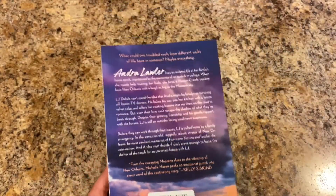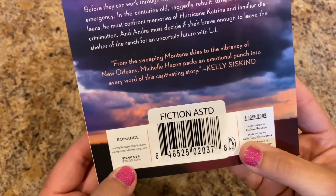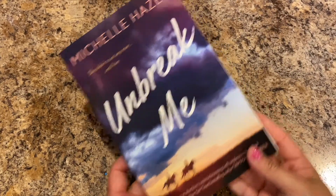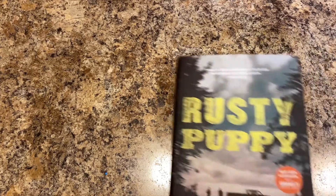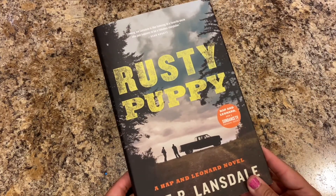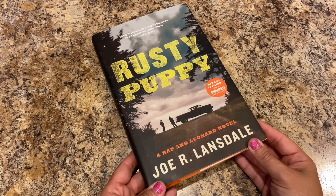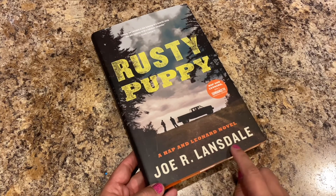Unbreak Me is a romance book — it retailed in the US for $15, Canada $20. Then I bought The Rusty Puppy — this is a hardback with dust jacket — it's a Hap and Leonard novel by Joe R. Lansdale.